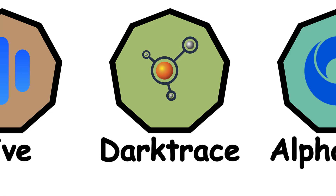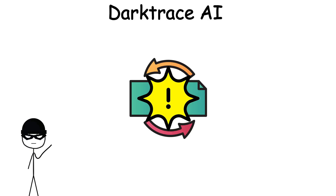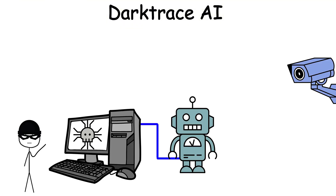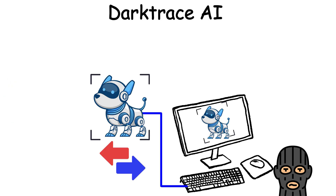Darktrace AI is a cybersecurity tool trained to detect suspicious activity in a network — things like sudden data transfers, unusual logins, or command line abuse. But now, hackers are using AI to bypass Darktrace. Imagine a thief studying your home alarm system, then building a robot that perfectly mimics your dog to move around undetected.